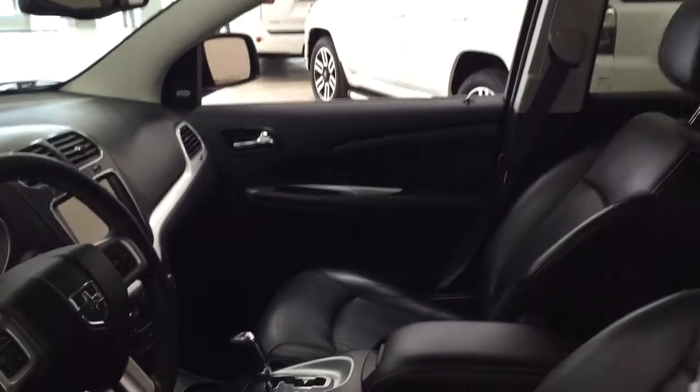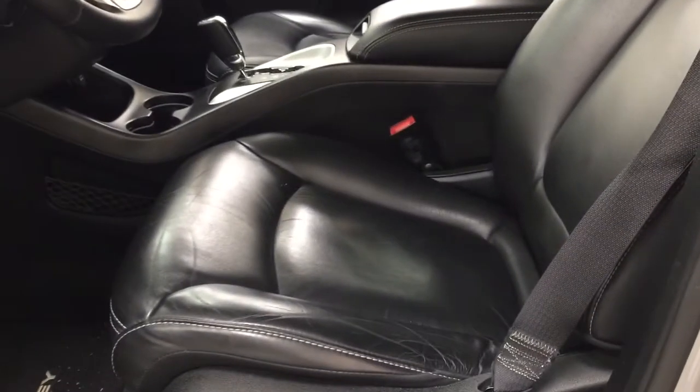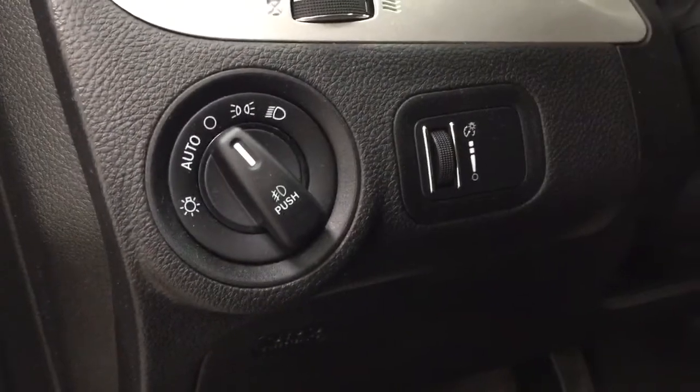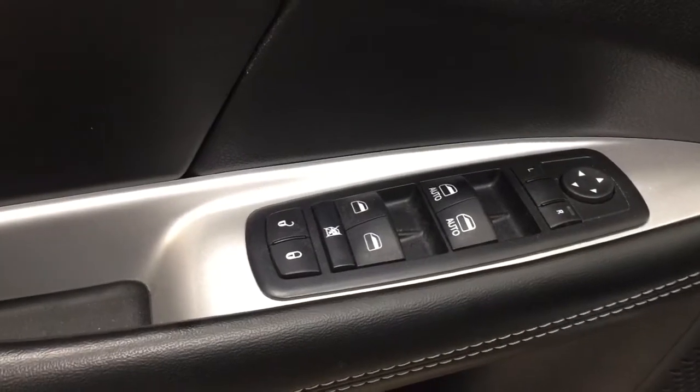Taking a closer look at the front dash and front seats, you have your black interior with your power driver's seat with lumbar support and light controls. On the inside of the driver's side door you have your mirror controls, power locks, window locks, and window controls.